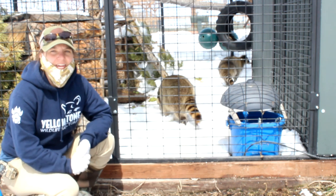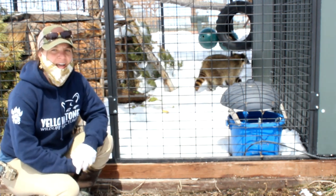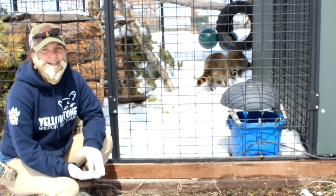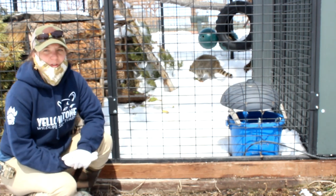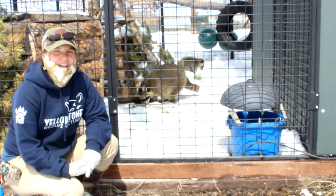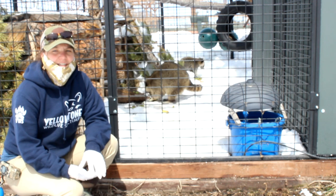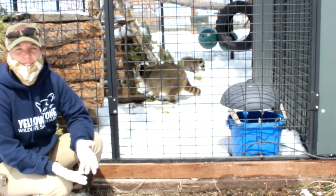Hi everyone, Courtney here at the Yellowstone Wildlife Sanctuary. Today we will be talking about something that's pretty important to us — a message that we really feel like we should constantly be sharing. Come springtime, animals are starting to give birth and a lot of times people will find these baby animals and wonder what they need to do with them.